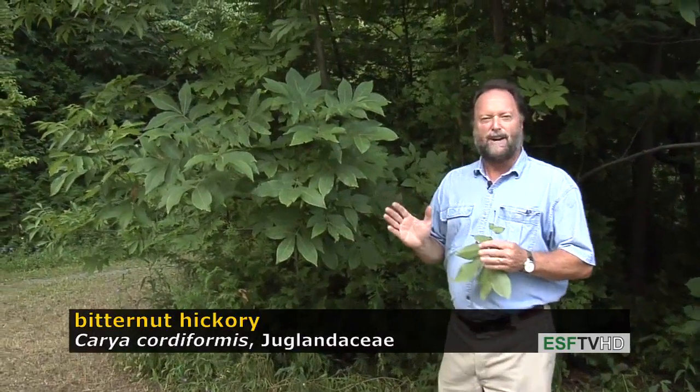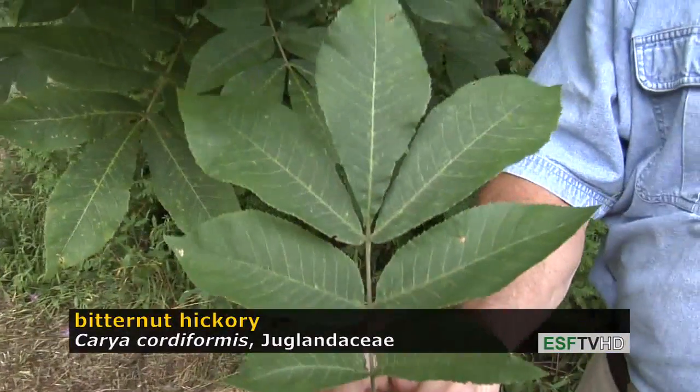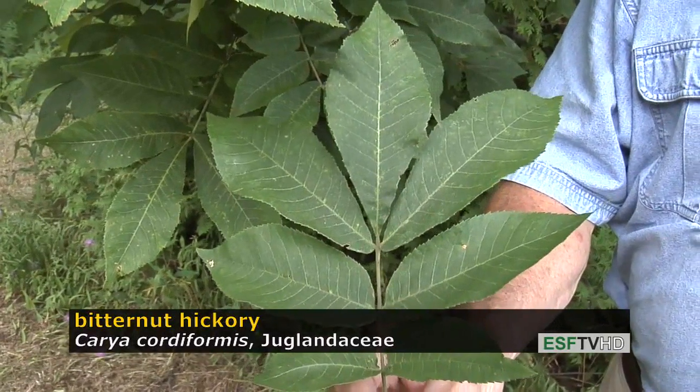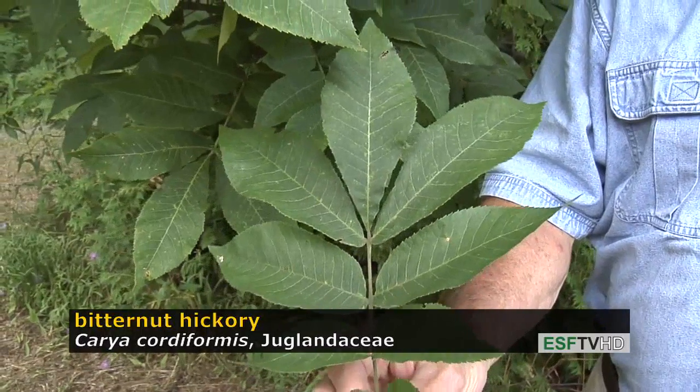The hickories are identified on the basis of how many leaflets each species has. Carya cordiformis has a pinnately compound leaf, as all hickories do, with between seven and eleven leaflets. They turn brilliant gold to yellow in the fall.